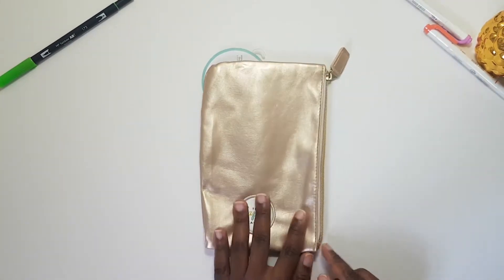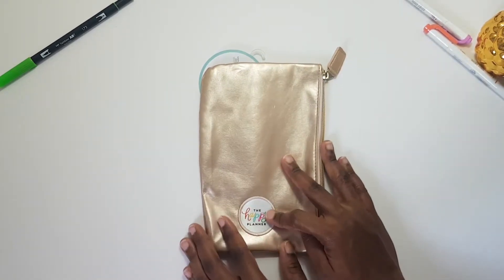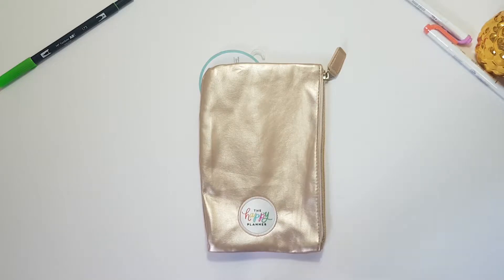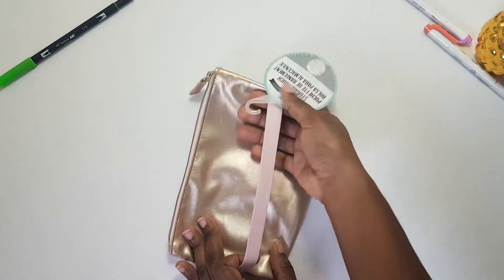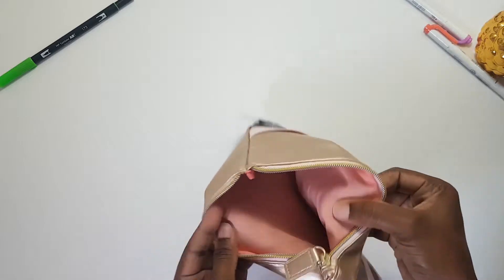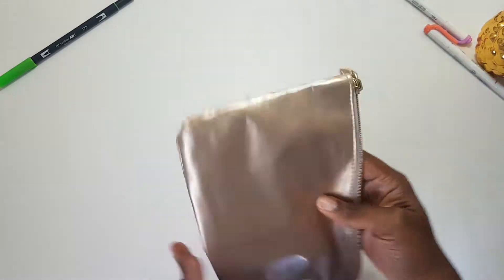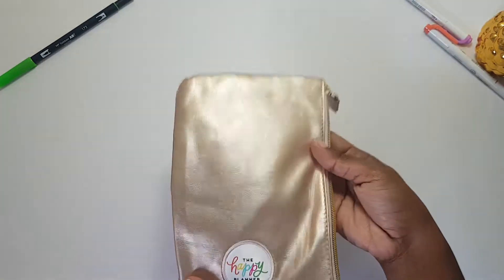Now let's start the Michaels haul. First up is this rose gold pouch that was on sale for about three dollars — you really can't go wrong for three dollars. It's a little Happy Planner pouch with an elastic piece so you could put it in your planner if you wanted. It has a soft, peachy, satiny finish on the inside — just a storage pouch.